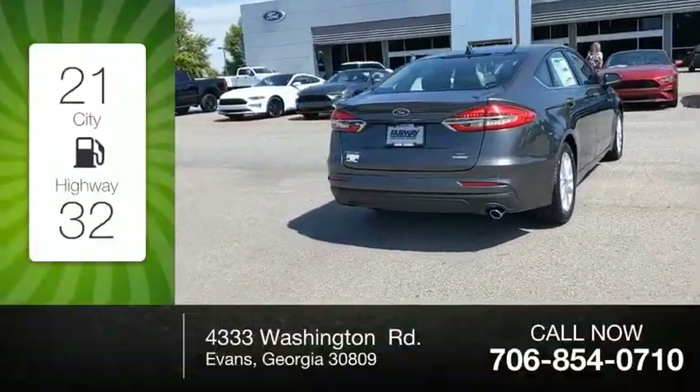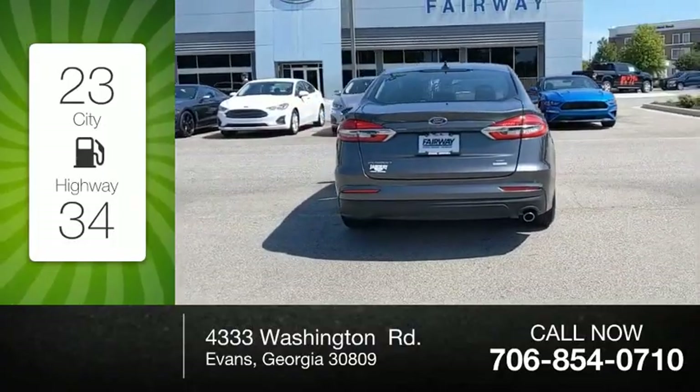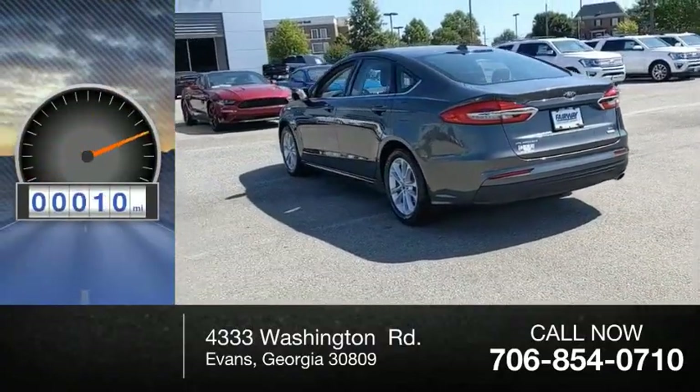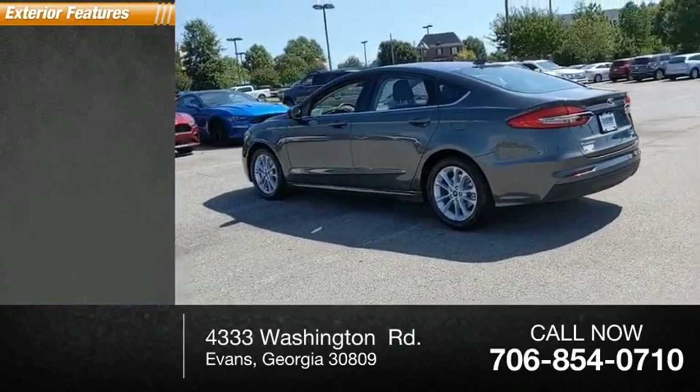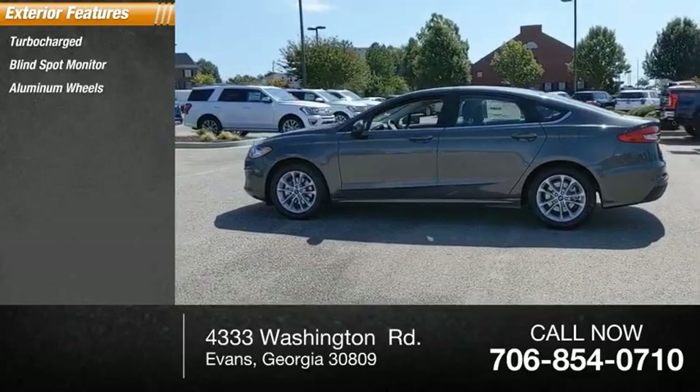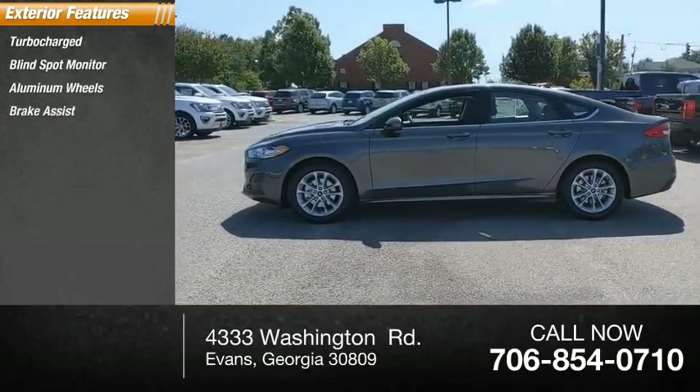Great fuel efficiency saves you money by requiring fewer trips to the gas station. This vehicle has less than 100 miles. Here are some of this vehicle's great options: turbocharged, blind spot monitor, aluminum wheels, brake assist, traction control.